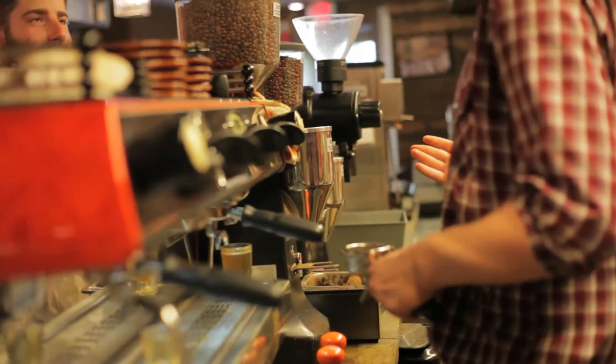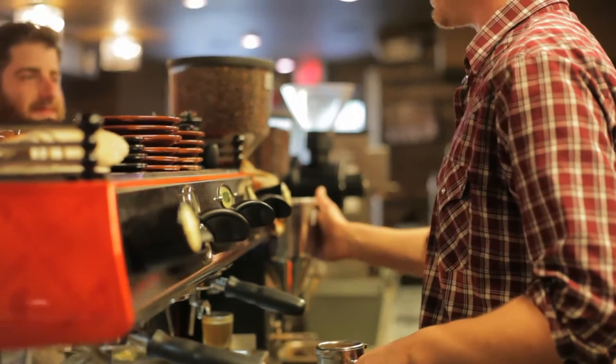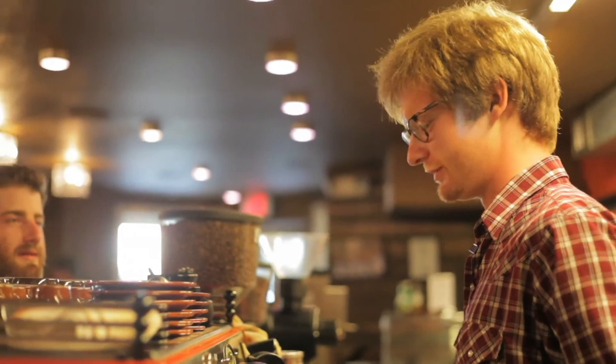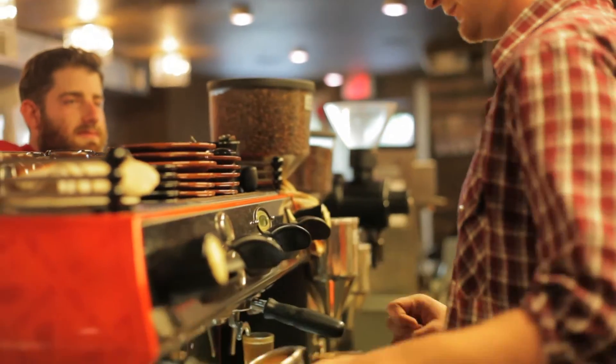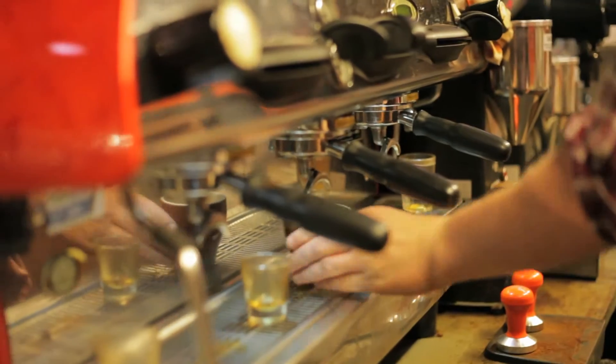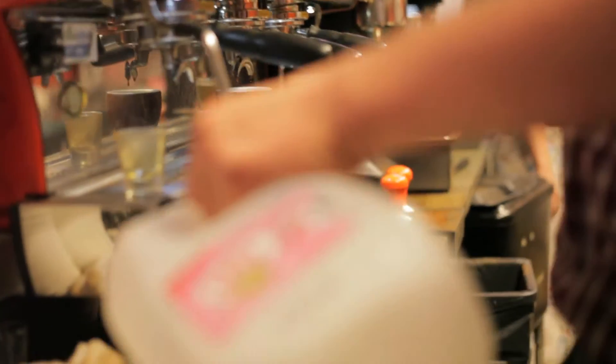Clean out the portafilter — the basic steps: unlock, wipe it off, dose your espresso. Our espresso doses automatically. Lock it in. I'm going to pour a little tiny bit more milk in the pitcher than I would for a cappuccino, because the aeration is going to be a little bit more brief.